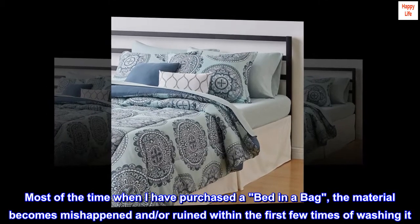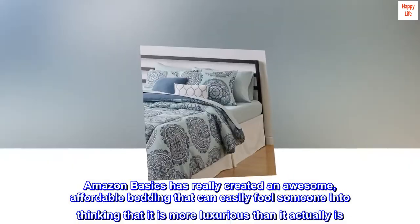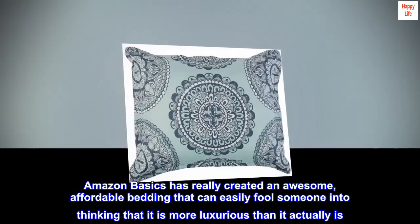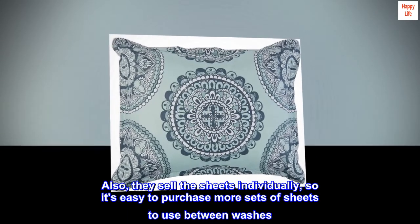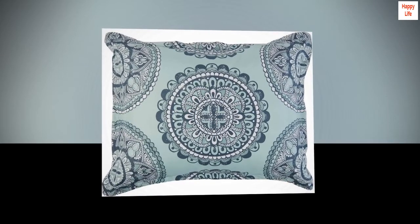'Amazon Basics has really created an awesome, affordable bedding that can easily fool someone into thinking it is more luxurious than it actually is. Also, they sell the sheets individually, so it's easy to purchase more sets of sheets to use between washes. Love, love, love this set.'